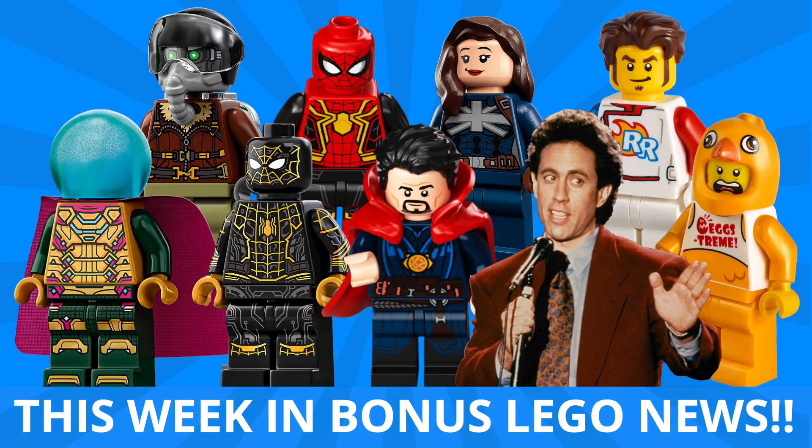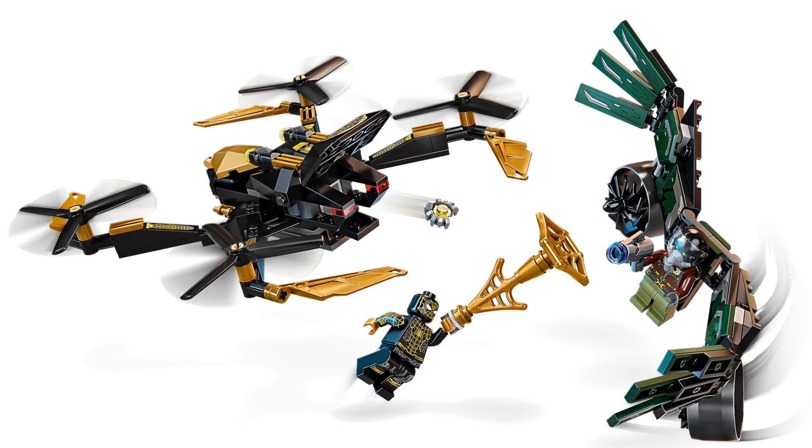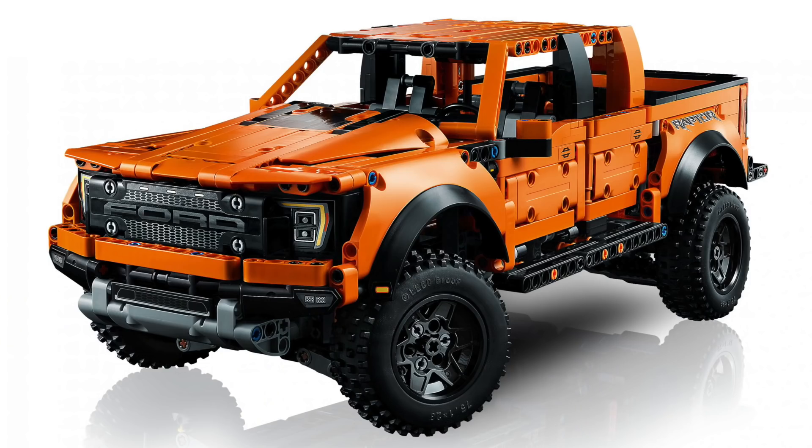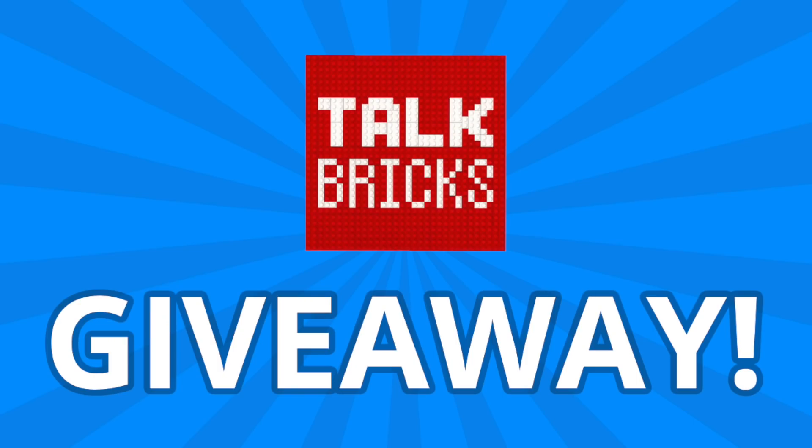Hey guys, Michael here, and I'm back to talk bricks. Today we're talking This Week in Bonus LEGO News, where every Saturday I bring you the LEGO stories you need to know. We've got another huge week of reveals from LEGO City, Marvel, Spider-Man No Way Home, LEGO Ideas Seinfeld, and LEGO Technic. Plus, what's going on with the Bricklink Designer Program and Boba Fett Starship. And I'll kick off another round of the weekly giveaway.